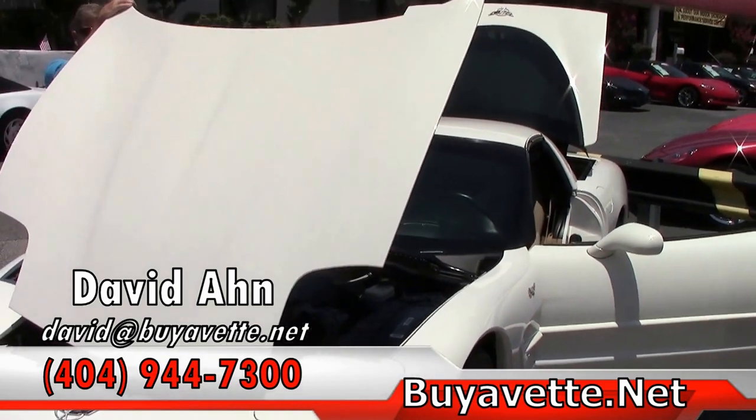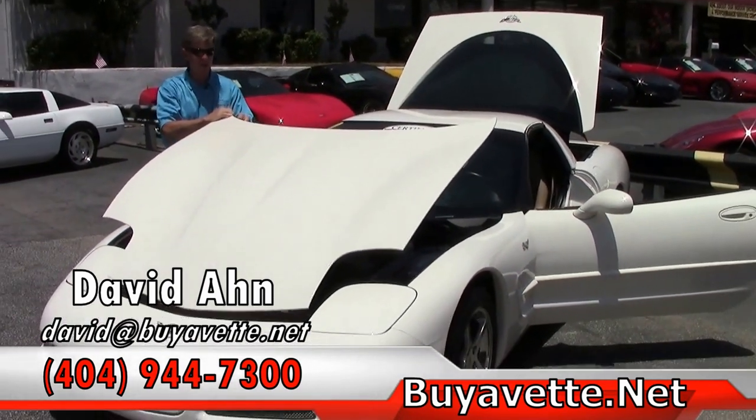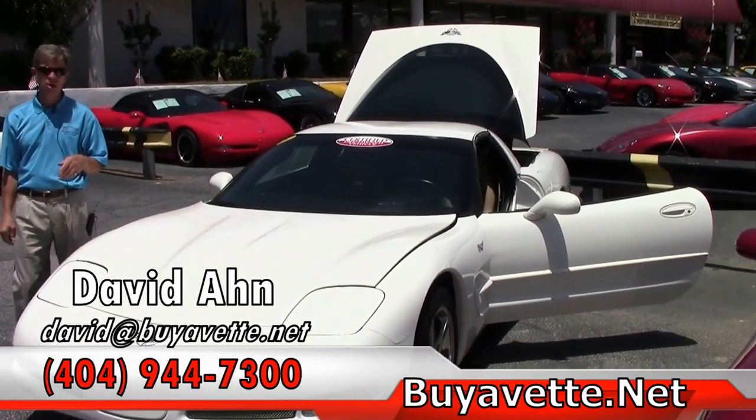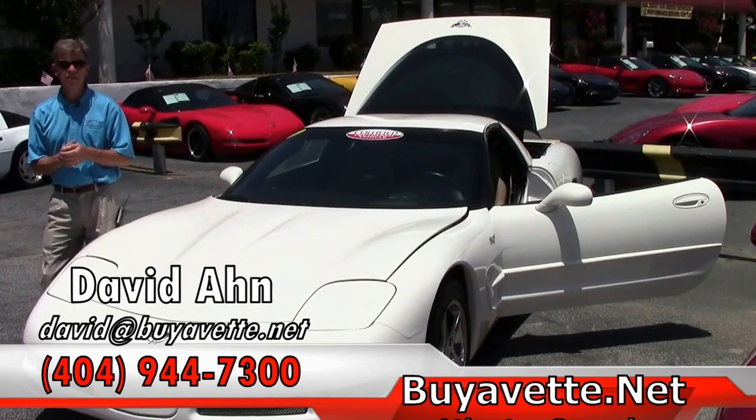Folks, if you're looking for a Corvette, we are BuyAVet. Always ask for me — my name's David. We're in Atlanta, Georgia. Thanks, have a great day.